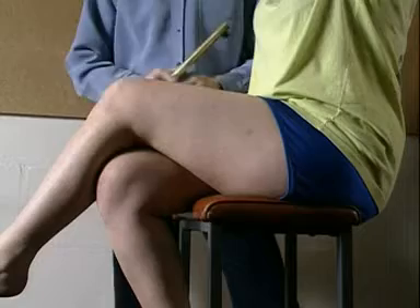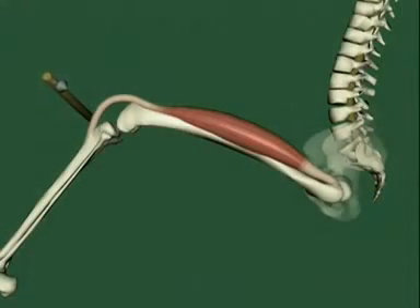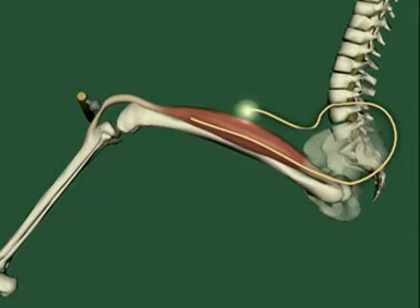So what's actually happening? First, stretch sensors in the muscle detect a sudden change. A nervous impulse travels along a nerve to the spinal cord. It passes through the spine, back down the leg and causes the muscle to contract.